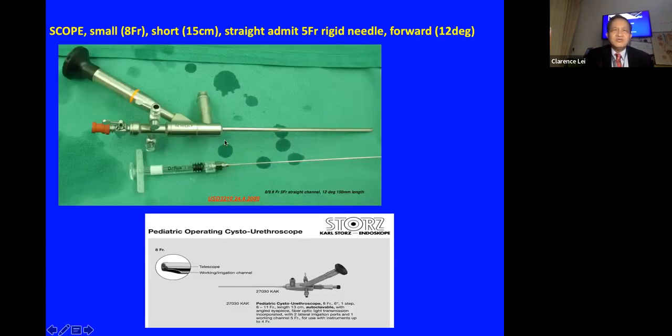I use a Wolf Deflux scope which is short — 15 cm — and provides forward viewing at 12 degrees. It allows passage of a rigid five-French needle for the Deflux injection. Some urologists use a mini ureteroscope but that may be too long and the channel may not be suitable. The Storz pediatric scope has a five-French channel, but inserting a five-French instrument into a five-French channel may be too tight.